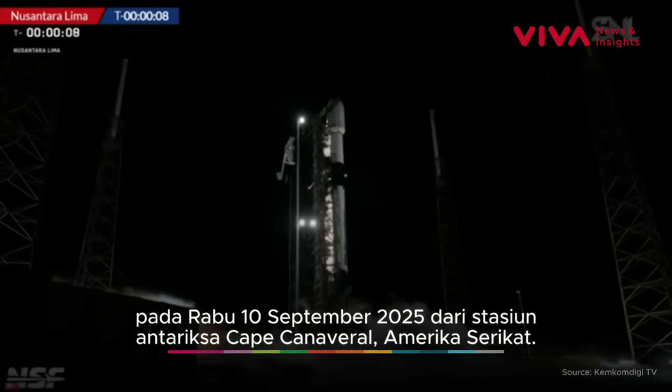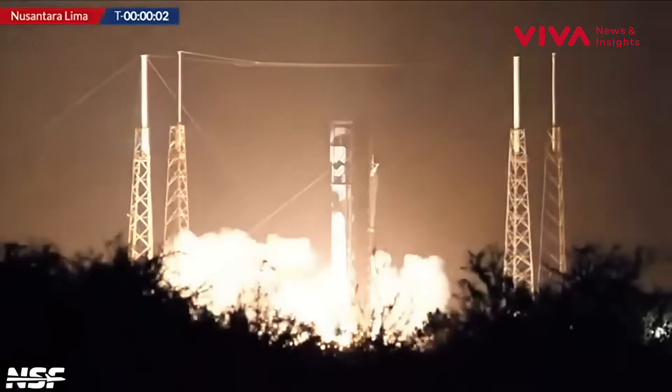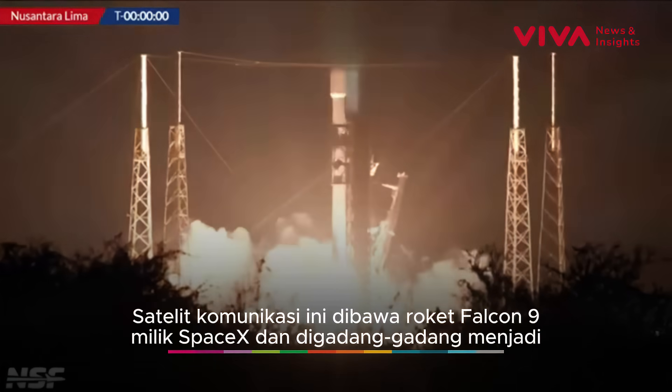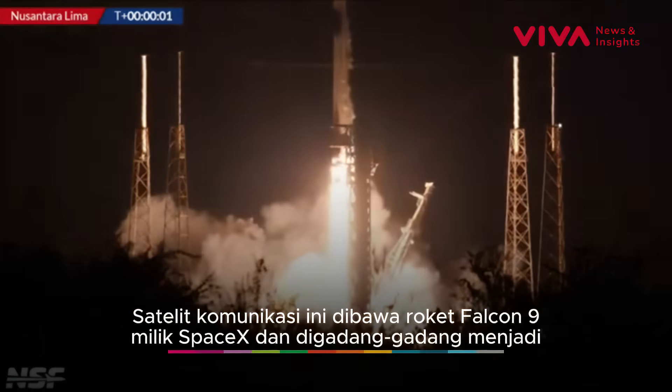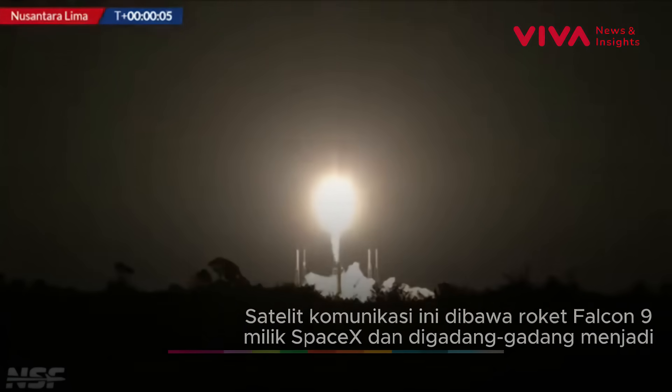Ten seconds to go. Once it launches, we will be quiet and let you listen to the sounds. But for now, let's wait for those Rainbirds and that engine ignition and liftoff of Falcon 9 and Satria Lima on its way to geostationary transfer orbit.